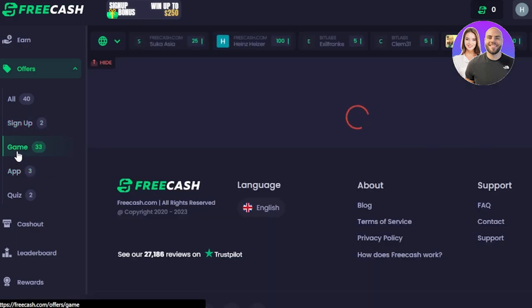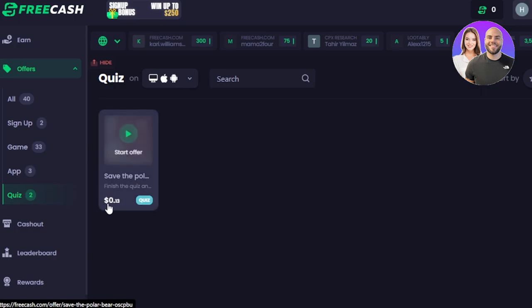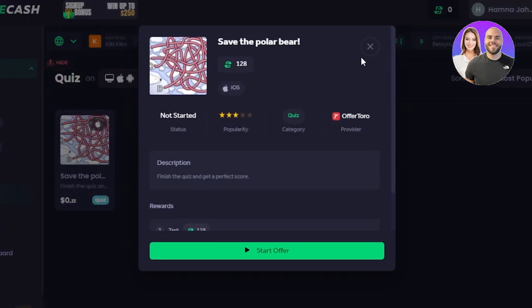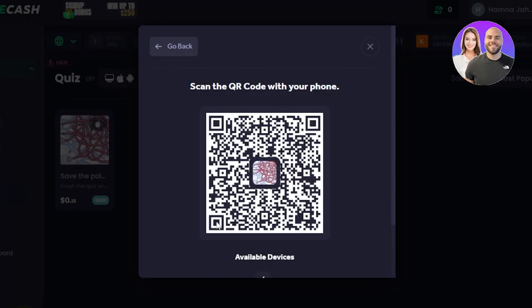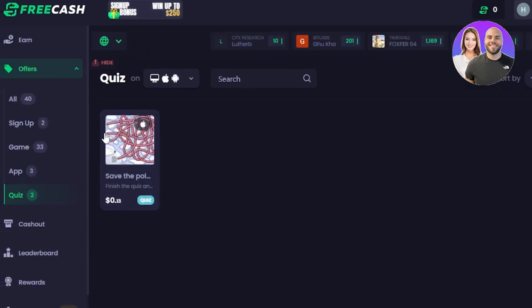We also have games offers, apps, and quiz offers. Two quiz offers are available — one for $0.13. All I need to do is click on start offer, read the description, click start offer again, and scan the QR code to go to the app. I complete the quiz in about 30 to 40 seconds and make money. These are the different offers available to make money with.